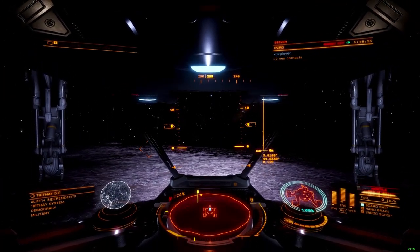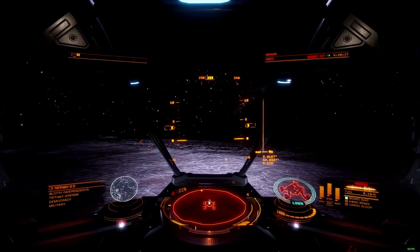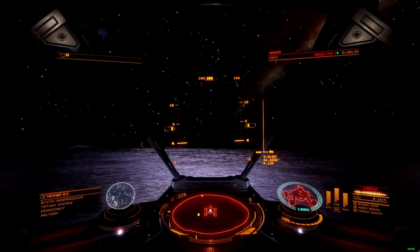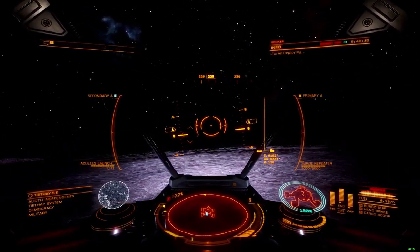On the surface, the Scorpion presents a strong combat aesthetic: angled panels to deflect bullets, thick armor, strong shields, and an increase in mass that reflects the extra kick that the Scorpion was built to provide.